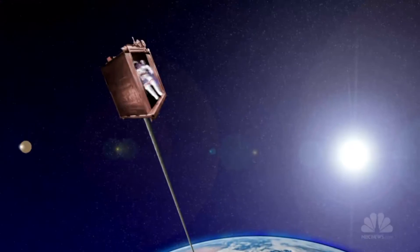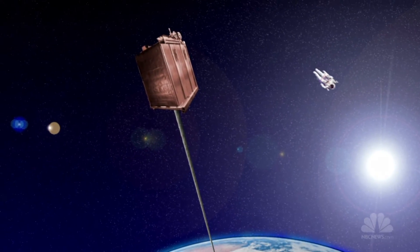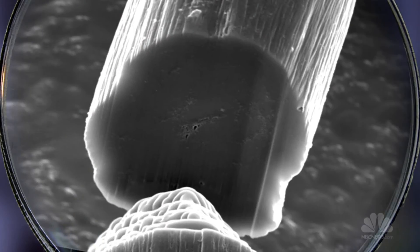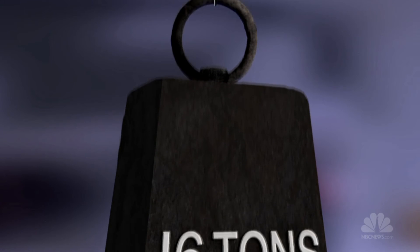The idea comes with a number of challenges, but the biggest hurdle has always been a lack of material strong enough to support the climbers. And that's where Pasquale's nanotubes come in. Despite their slenderness and flexibility, they're ten times stronger than steel.